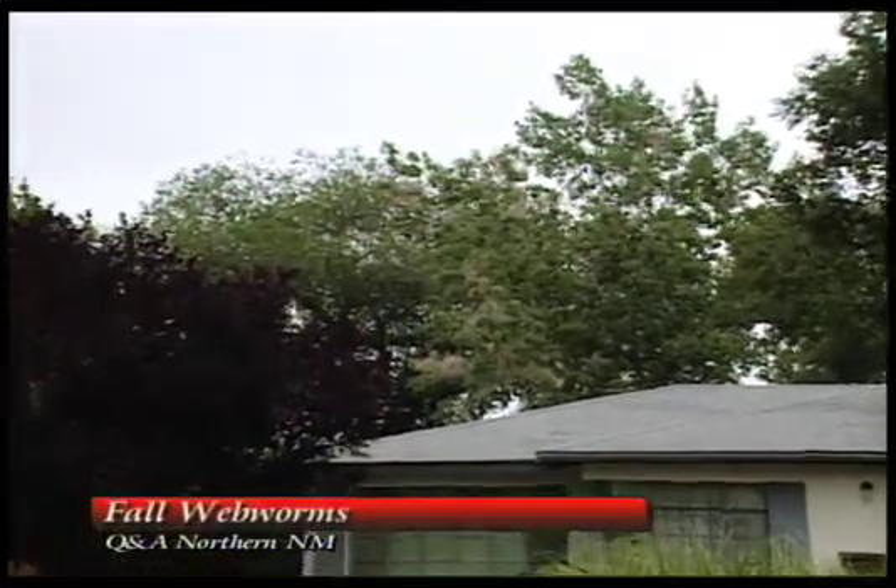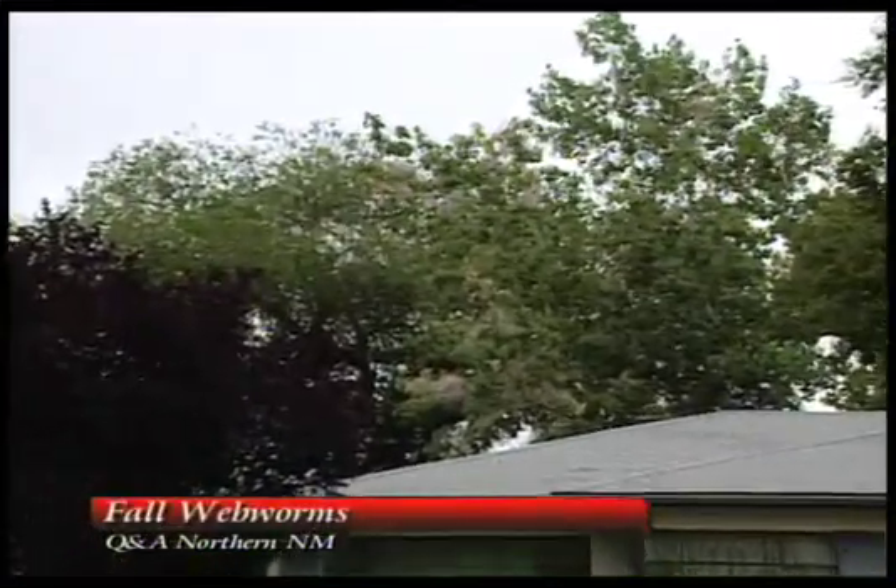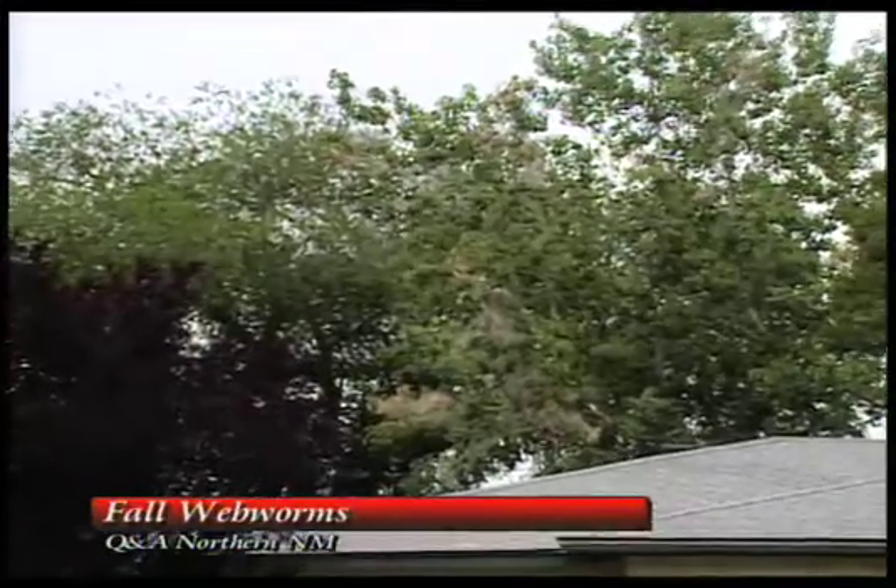There's another problem people are asking a lot of questions about these days, and it's really too late to do anything about it — that's the fall webworms. Fall webworms are all over the place. They love mulberries, elms, cottonwoods, even crab apples and other kinds of trees. And they always come late in the season, so there's really not much you can do about them, and they're really not doing that much damage.